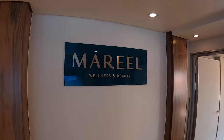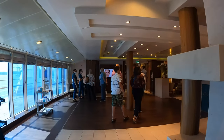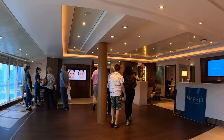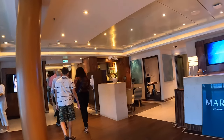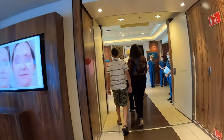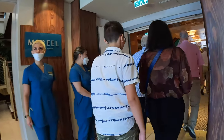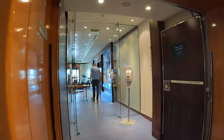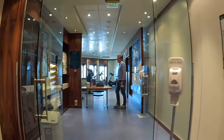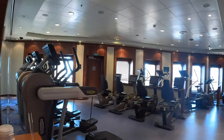Yeah, this must be the spa — Morel Wellness and Beauty. Oh yeah, it's got a spa vibe in here, everybody just chilling out. It's got a lot of food in here — oh, it's a fitness center! Fitness center — nice little fitness center.